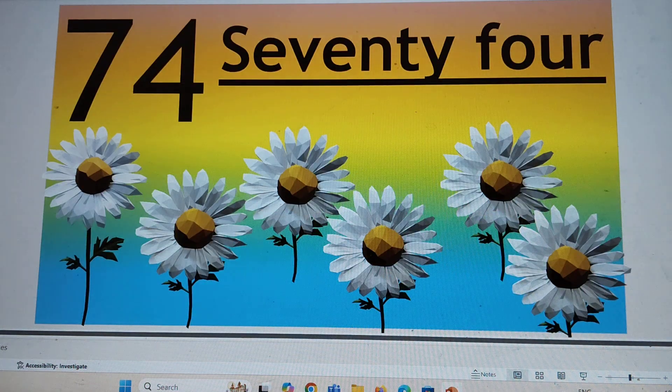Next number is 74. 7-4, 74. 7-S-E-V-E-N-T-Y-F-O-U-R, 4. 74. Say hi to 74.